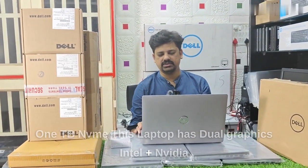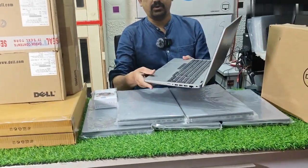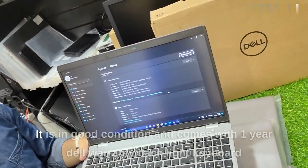This is a 15.6 inch screen laptop in grey color with an IPS display screen, and it is in brand new condition.